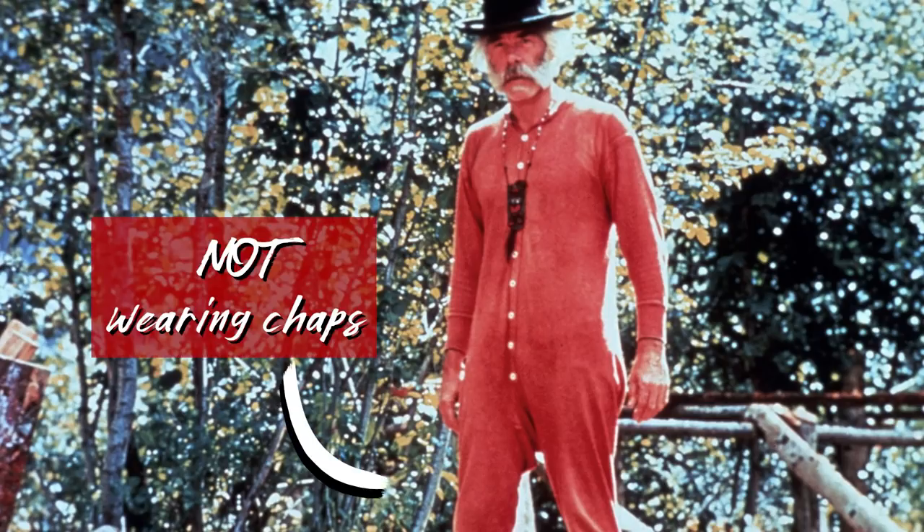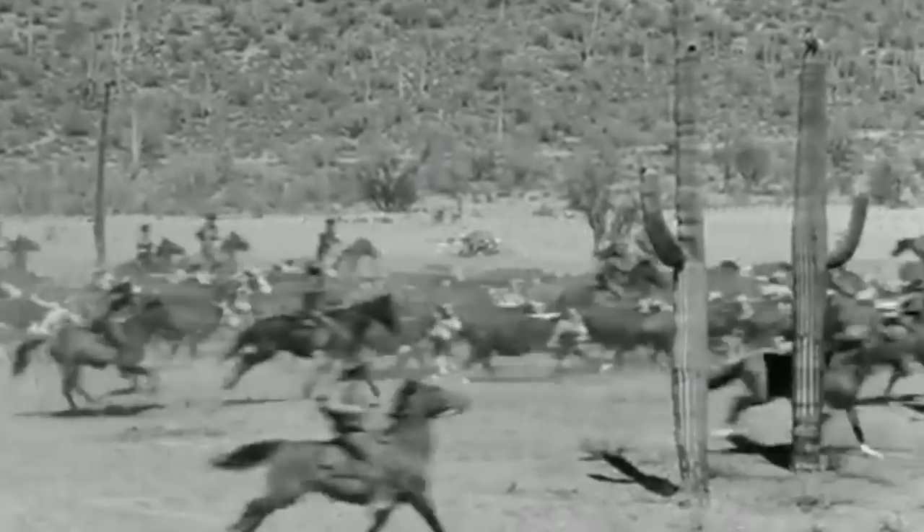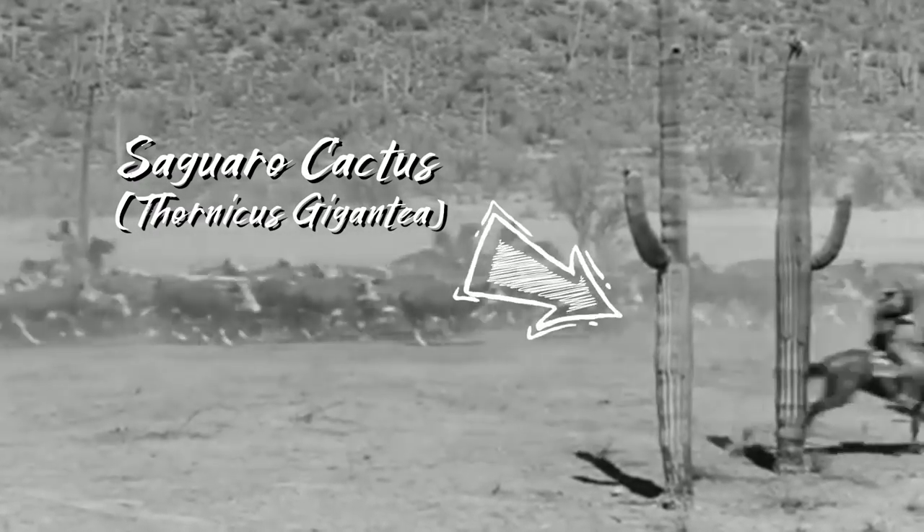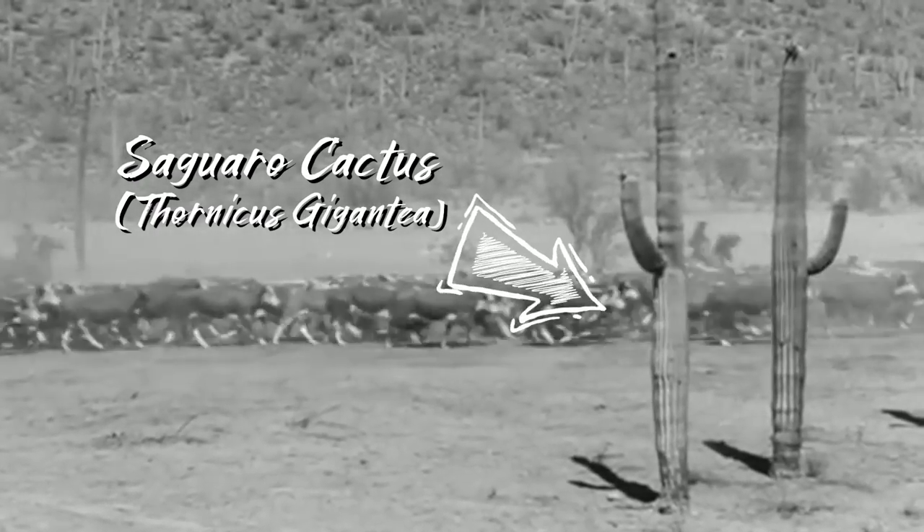Not all cowboys wore them, but out here in the Southwest we have a number of things that will sting you, stick you, or bite you. Chasing a beef through anything in Arizona will shred more than your clothing. Speaking from personal experience, cactus hurts.